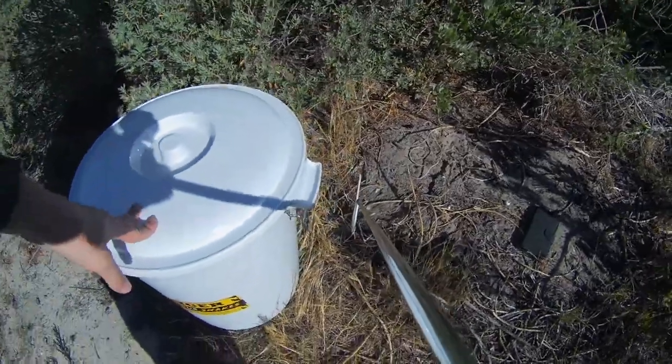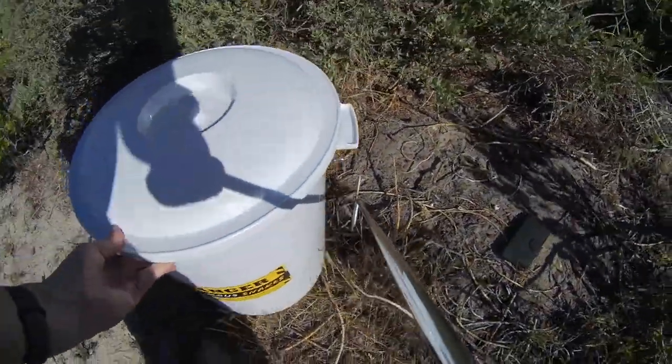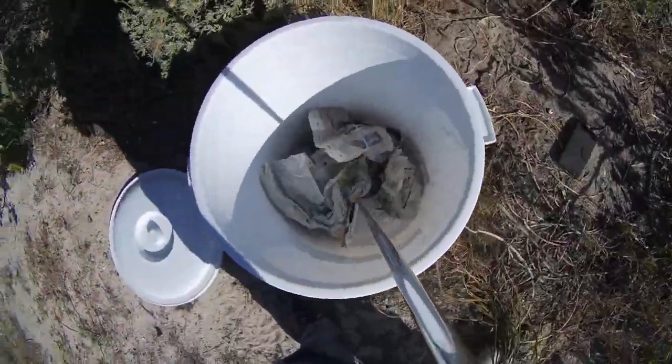Hey guys, Willem from Blavik's Lake Breski here. I just retrieved this juvenile Cape Cobra from someone's garage in West Beach. I'm going to show him to you quickly and then I'm going to let him go.